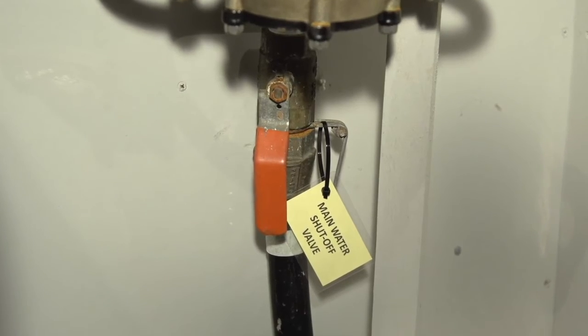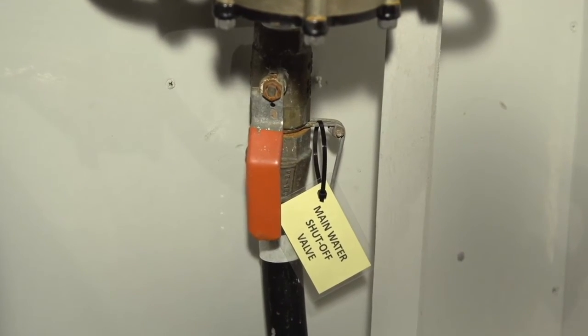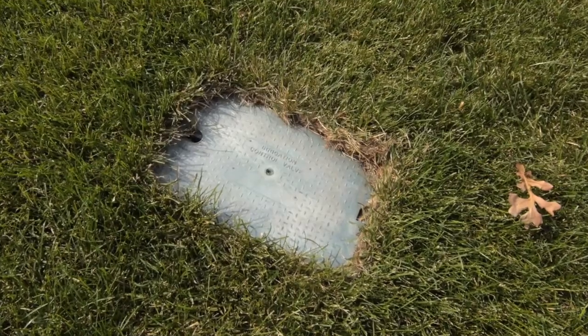Finally, know the location of your main water shutoff valve. It could be in your basement or in your yard, and be sure to mark it with a tag. Knowing where to shut off your home's water main could save you a lot of damage. Have a plumber perform a whole house inspection so that those drips don't turn into disasters.